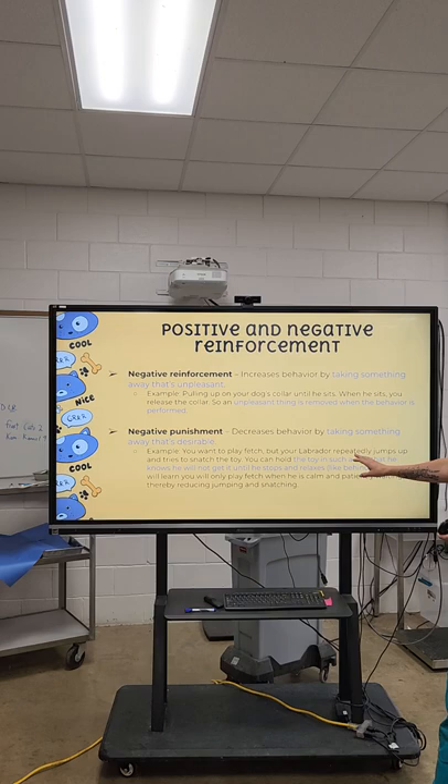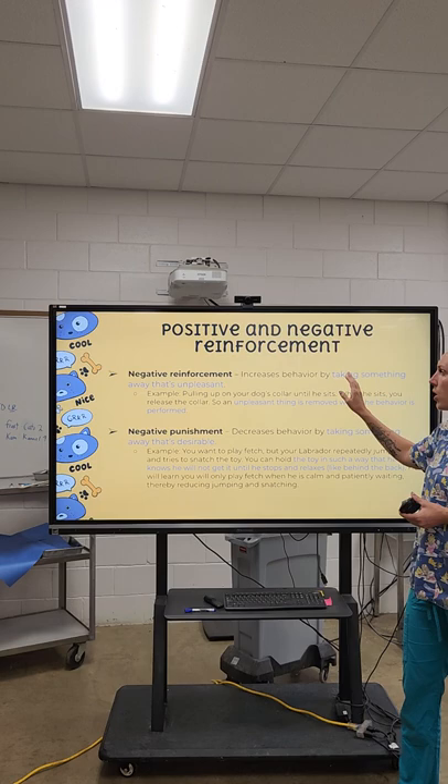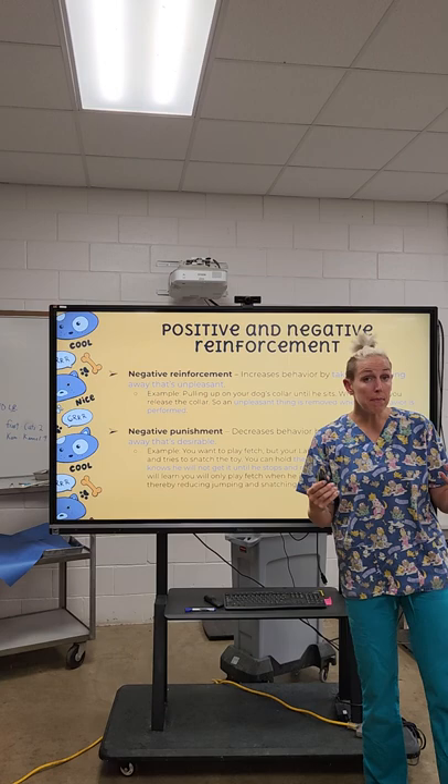Negative reinforcement — taking something away that's unpleasant — is something we do a lot with horses. When you ask a horse to turn and gently pull on the rein, you're applying pressure. They don't like that pressure, but when they do what you want, that pressure is released. That's negative reinforcement. It's not mean — it's just applying and releasing pressure.